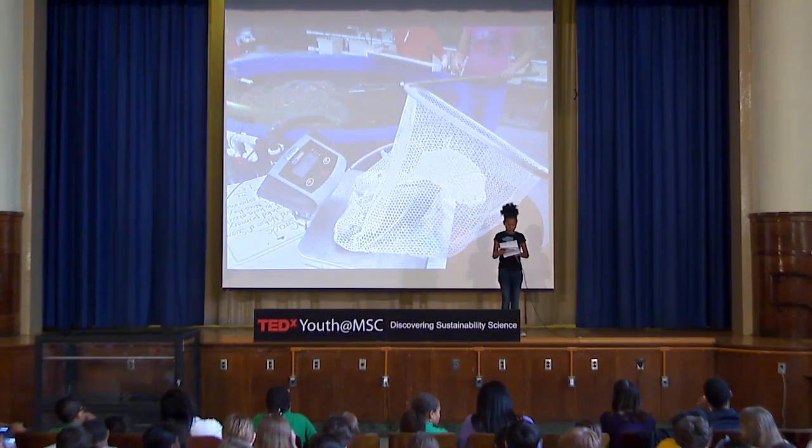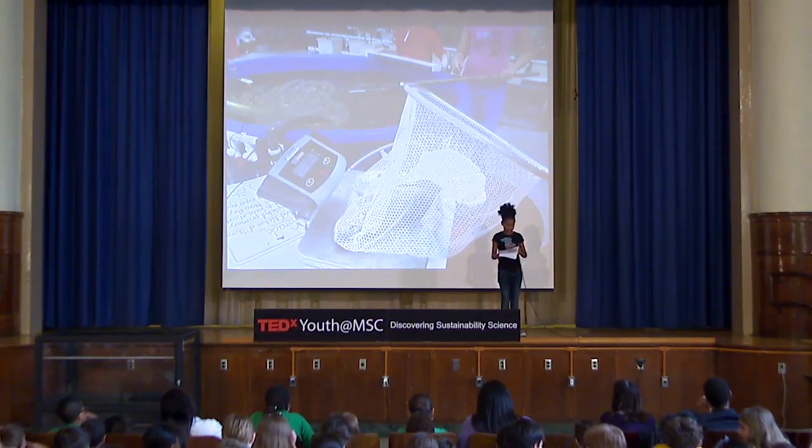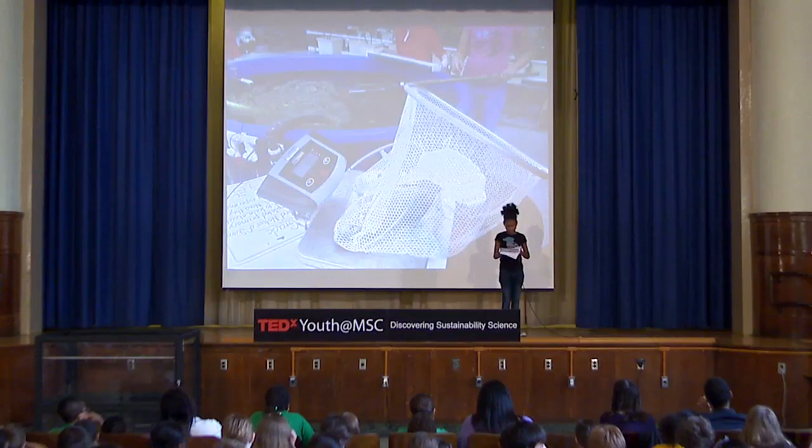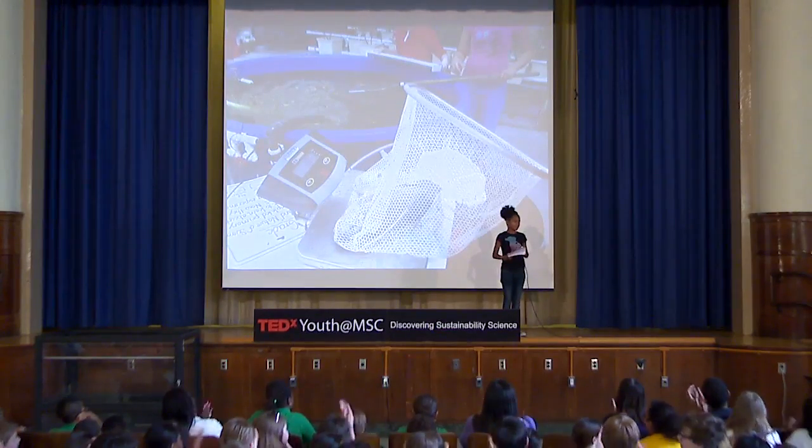It's good to farm tilapia because they don't need as much space as other fish do, like puffer fish. Tilapia also grow faster than puffer fish, so you can harvest them sooner. Thank you.